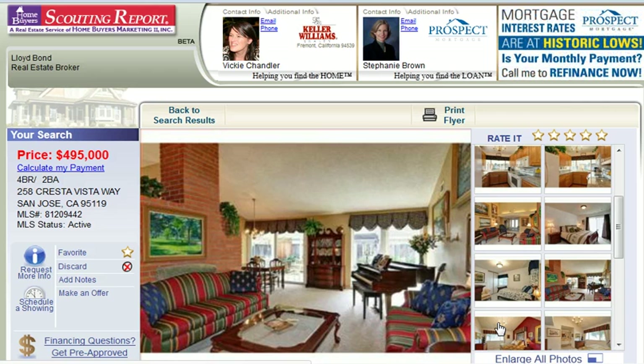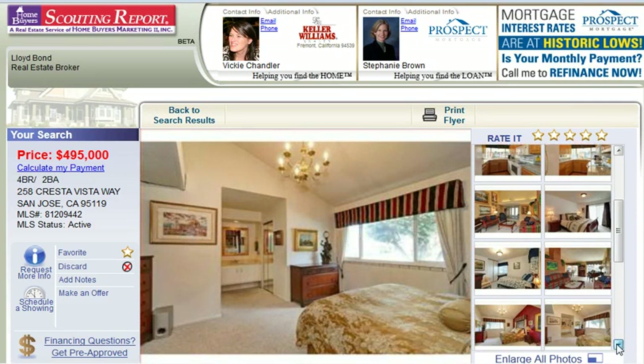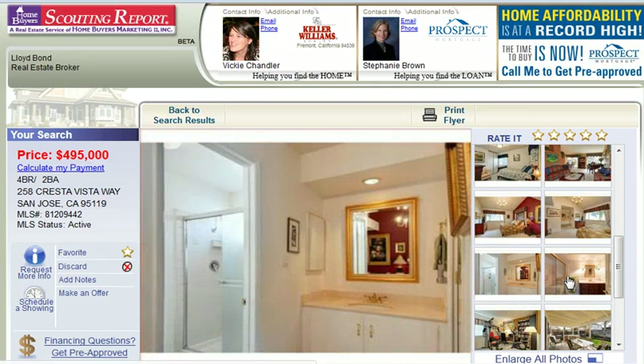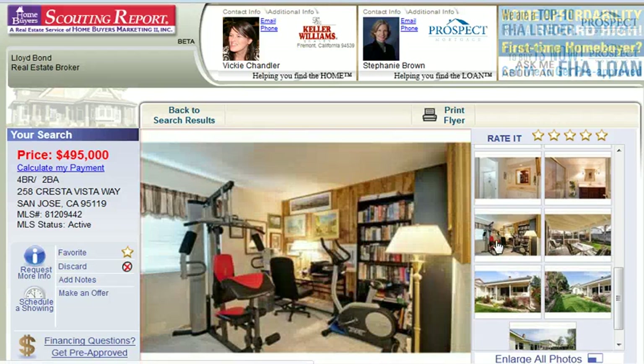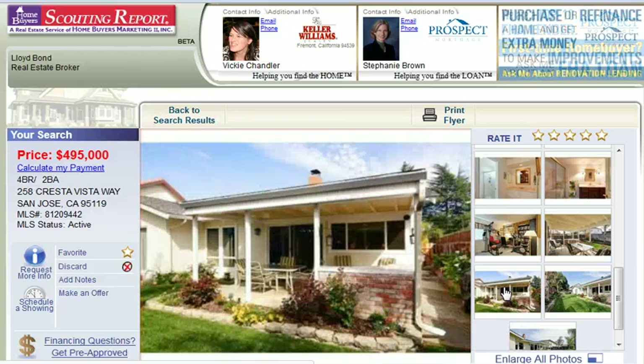There's a living room, family room, and dining room combo going on there. That's the master bedroom actually, and the master bath. Another bedroom which they're using as a library slash exercise room. And then the backyard, which is really nicely set up for entertaining.